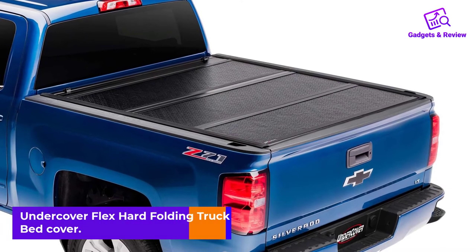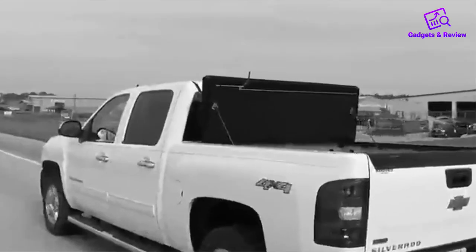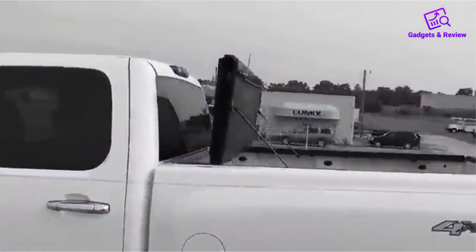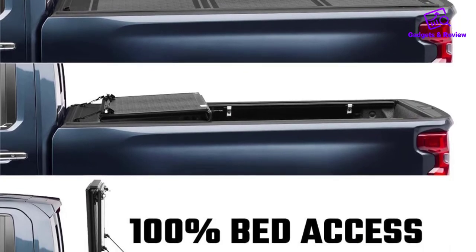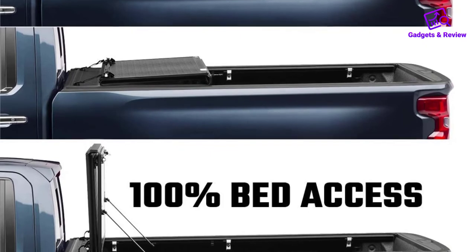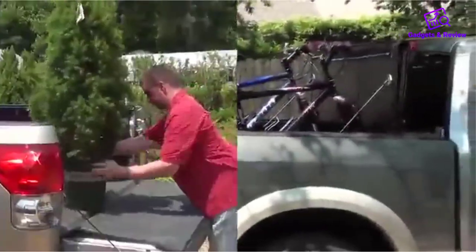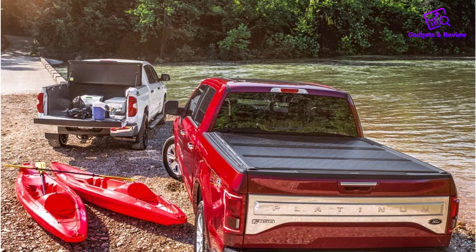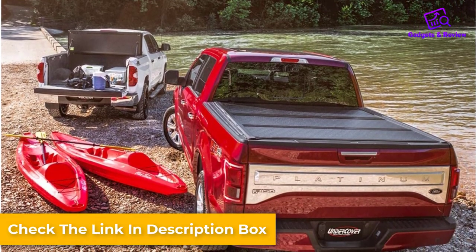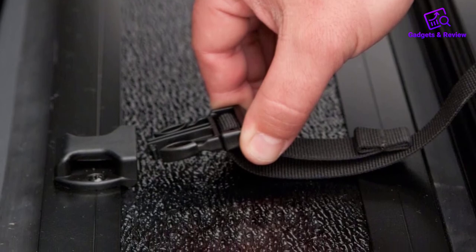Number 5: Undercover Flex Hard Folding Truck Bed Cover. This cover has an ultra low profile design that allows full access to your truck bed. Undercover Flex improves mileage up to 10% due to its aerodynamic design and is the best waterproof hard folding tonneau cover on the market. Built-in prop rods secure the cover in an open position for huge loads. You can remove this under-rail truck bed cover in just a minute without any tools. Plastic buckles and straps allow cargo-size adjustment, and water-resistant rubber seals with drain tubes channel water away.